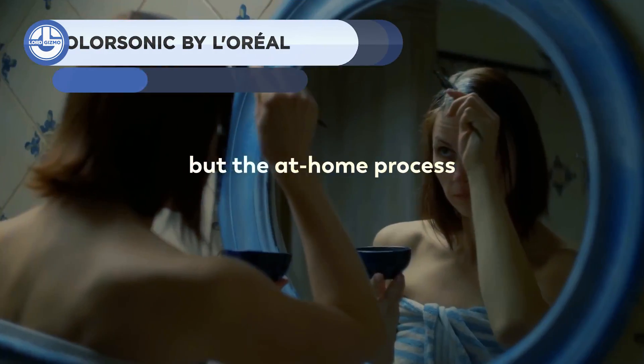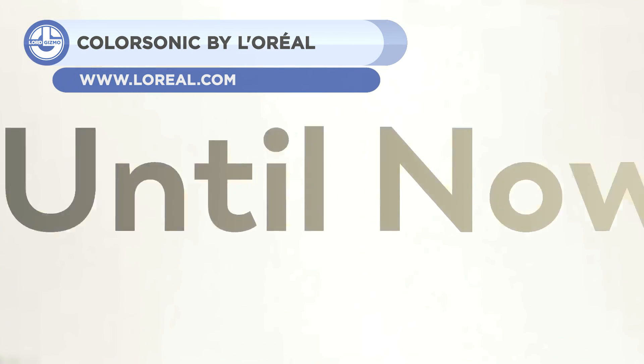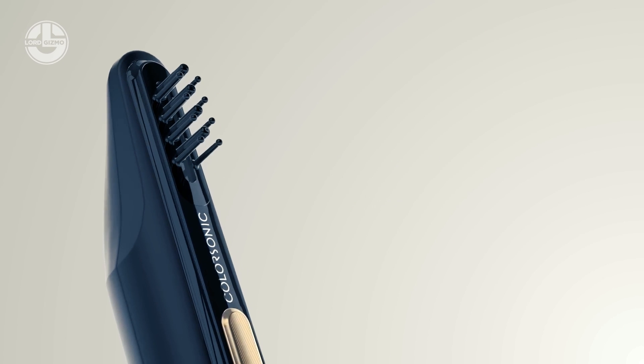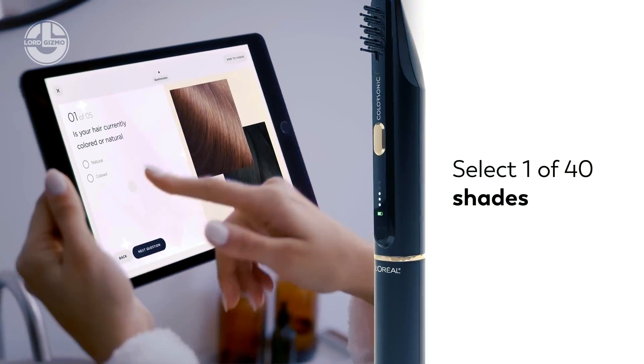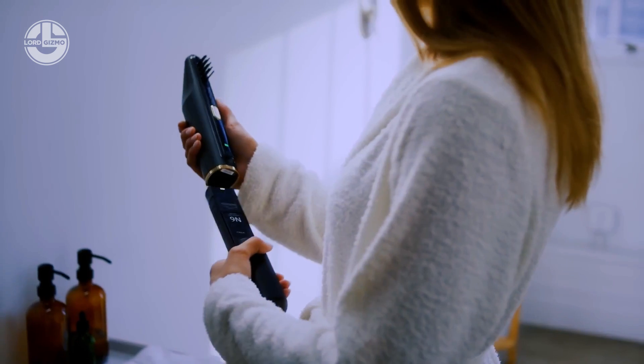Next, we have Colorsonic from L'Oreal. The famous French cosmetic company has created a new way to dye hair. Simply choose the desired color using a specialized app and wait till the dye is ready. Finally, rub the brush through your hair gently, and the coloring will be complete. After about 30 minutes, the remaining color can be washed out by washing.